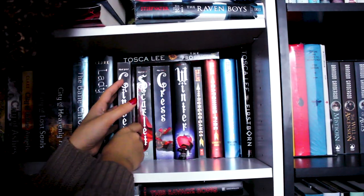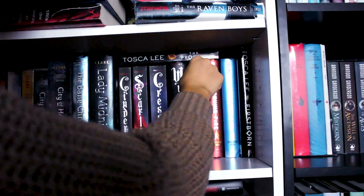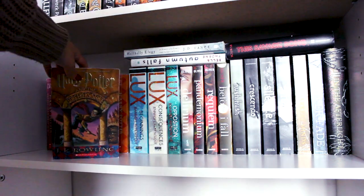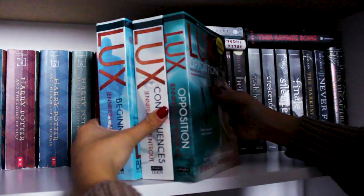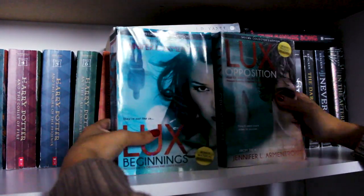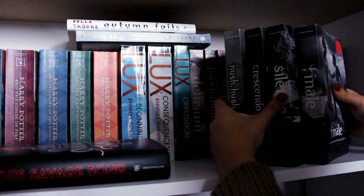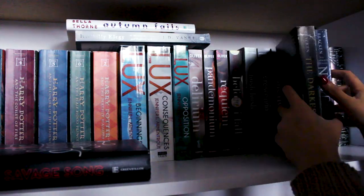The Lunar Chronicles series — every time I do a bookshelf tour the feels come out. I have Cinder, Scarlet, Cress, and Winter. The Hunger Games series — one of the first series I ever bought, and it's been a part of my collection forever. Firstborn and The Progeny — the first two books in The Progeny series by Tosca Lee. Then I have my whole Harry Potter collection — I'm sure you're all familiar, so I'll quickly skip over that. The Lux series bind-up — the first two books of the alien series by Jennifer L. Armentrout. A school book, Hillbilly Elegy by J.D. Vance, and Autumn Falls by Bella Thorne. This Savage Song by Victoria Schwab. The Hush Hush series by Becca Fitzpatrick — an amazing series. The Darkest Minds series by Alexandra Bracken: The Darkest Minds, Never Fade, and In the Afterlight.